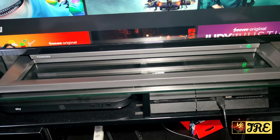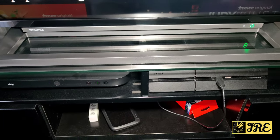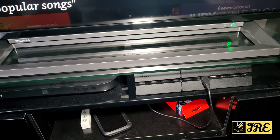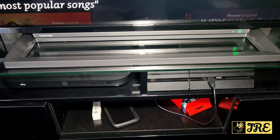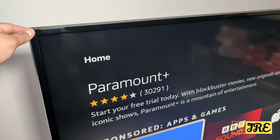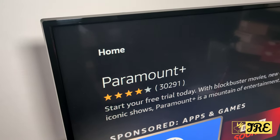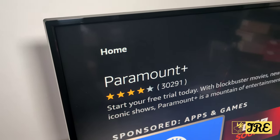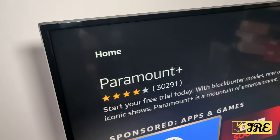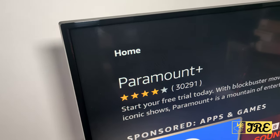The stand is center-mounted, so all the balance is in the middle, meaning it doesn't have as much left-right stability. It does move slightly — I'll show you a demo. But it's not a big deal unless you have toddlers who might touch it, in which case it could be a concern. Another option is to mount the TV on the wall for added stability.